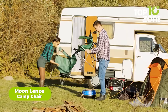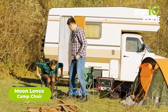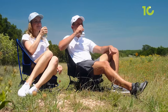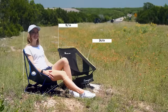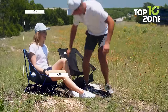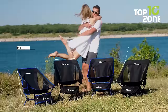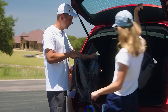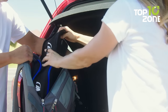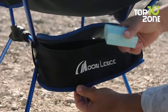Tired of flimsy camping chairs that barely hold up your weight and leave you feeling uncomfortable and sore? Then meet the Moon Lens Camp Chair. Crafted from high-strength aluminum alloy frames and Oxford cloth, this chair can withstand even the burliest of campers. The unique ergonomic seat design and breathable mesh net will make you feel like you're lounging on a cloud. It's compact enough to fit into your backpack or carry-on luggage, and two side pockets provide extra storage space for all your little knick-knacks.